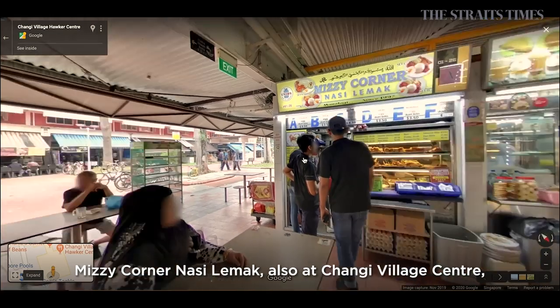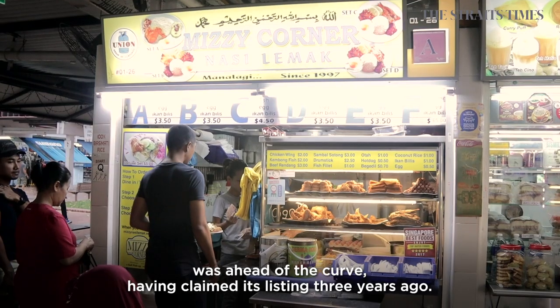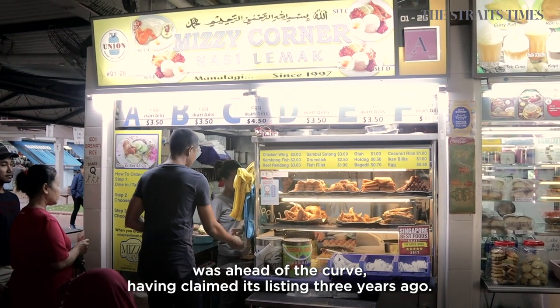Ms Zee's Corner Nasi Lemak, also at Chang'e Village Centre, was ahead of the curve, having claimed their listing three years ago.